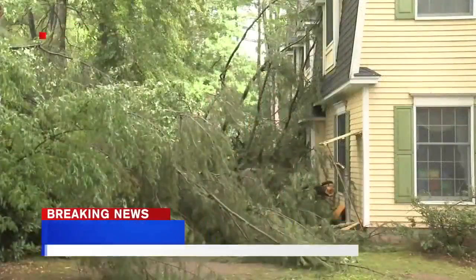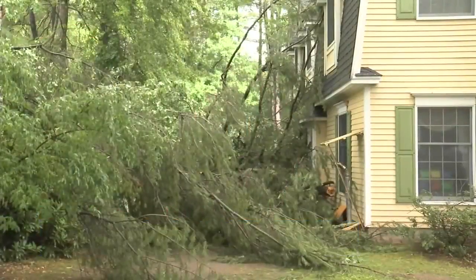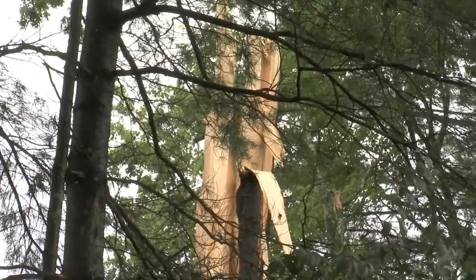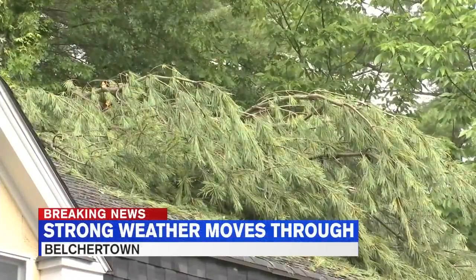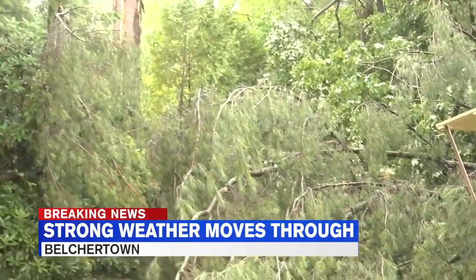This family invited us in for an exclusive look at exactly what they saw the minute that tree came crashing through. The family says that they heard what sounded like thunder and hail hitting their house, but it was, in fact, this tree splintering and crackling. All of a sudden they say that they heard glass shattering, and you can see that there are shards throughout the room sprayed across the ground.